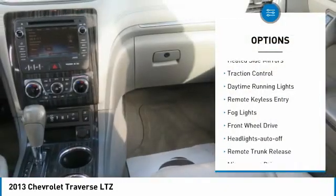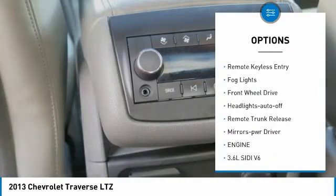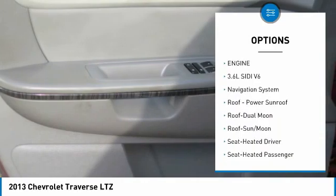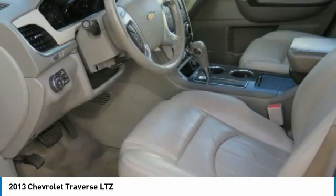Aluminum wheels, heated side mirrors, traction control, daytime running lights, remote keyless entry, fog lights, FWD, headlights auto off, remote trunk release, mirror memory.